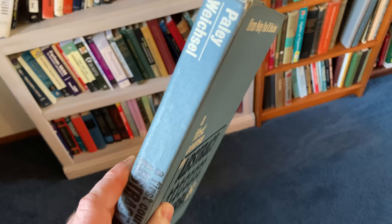Anyway, I just thought I would make this random video to show you my new bookshelf and just show you some books. Good luck!